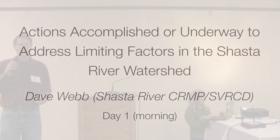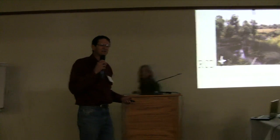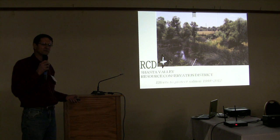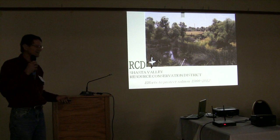I'm Dave Webb, Shasta Valley RCD, and I've been working on fisheries and water quality issues in the Shasta Valley since 1991. I want to add to your understanding of the palette of tools and circumstances we've got to work with in the Shasta Valley. The RCD got involved in water and fish issues starting about 1988 and has been focused on meshing the needs of agriculture with the needs of fish ever since.